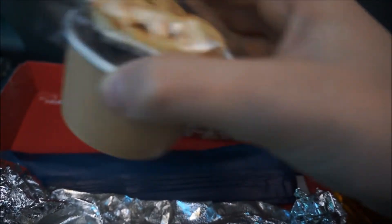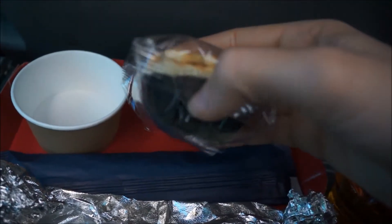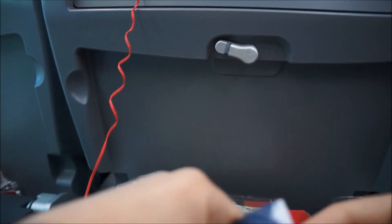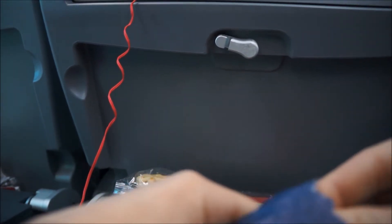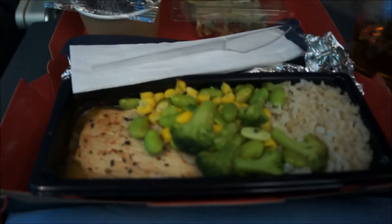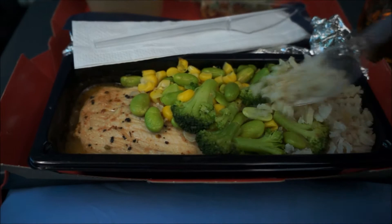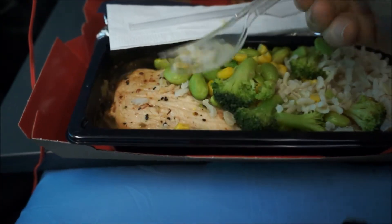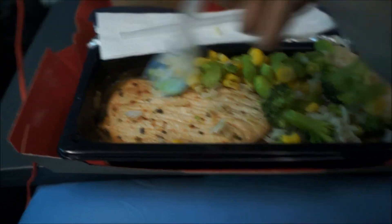And then there was a really delicious peach cobbler. All the food was really great — the flavors were really great. As you can see, it's a pretty big piece of meat that they give you. The other option was beef.